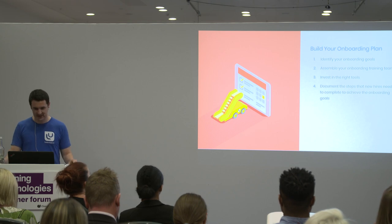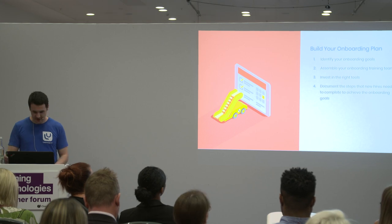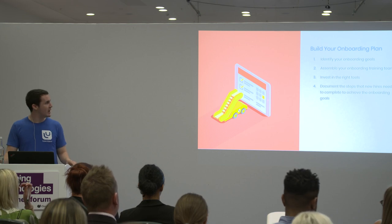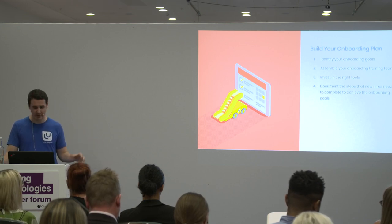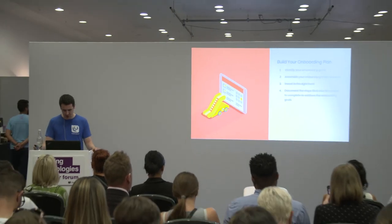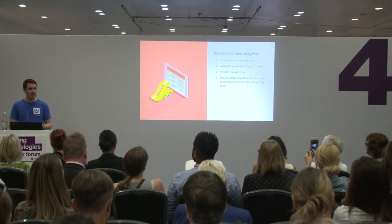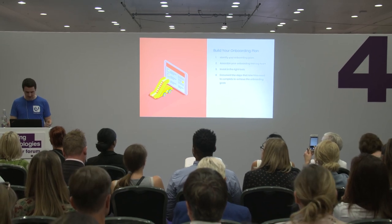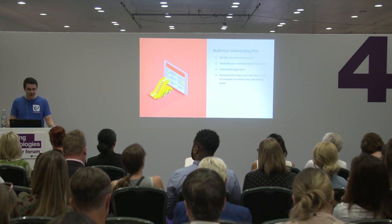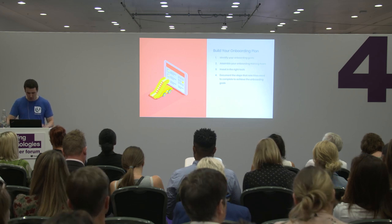We're also going to want to document the steps that new hires need to complete to achieve their onboarding goals. The simplest and most effective way is by creating learning goals or learning steps. We provide an example framework for this in the ebook that today's presentation is based on. An initial step could be something as basic as meeting the rest of the team, or getting set up on a workplace app like Skype or Slack. Some steps might take minutes, some might take weeks — what matters is that the new hire can see how each step contributes towards their overall goal and job performance.